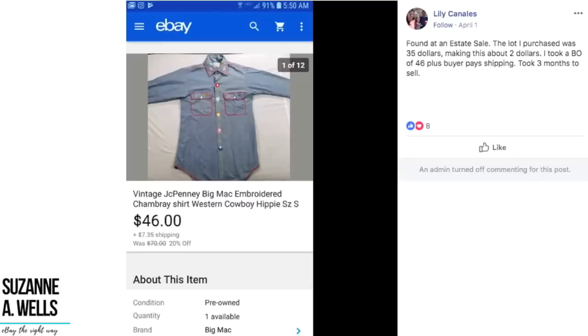Lily found this at an estate sale — the lot she purchased was $35, making this item about $2. She took a best offer of $46 plus buyer-paid shipping after three months. It's a vintage JCPenney Big Mac embroidered chambray shirt — western cowboy hippie, size small. Great keywords. She spent enough to buy enough items to make each individual item profitable, and her keywords are great. Fill up that title with as many relevant keywords as possible so you match what buyers are searching. Great sale, Lily.